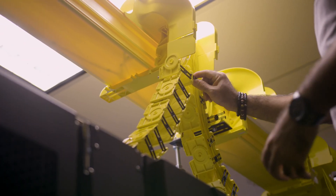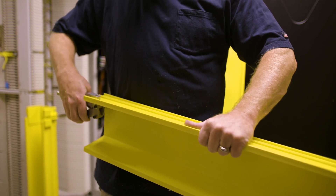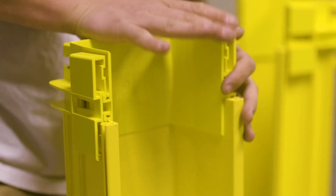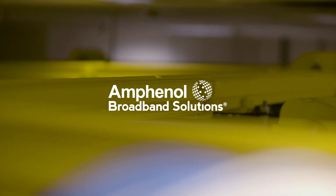We understand that every network facility is different and your cable management solution needs to be unique too. Our engineering team uses your specifications to develop a Wavetrak solution that meets your needs. We offer quick turnaround to meet your deadlines, drawings to scale so you can visualize placement of equipment, and a complete bill of materials for easy ordering.